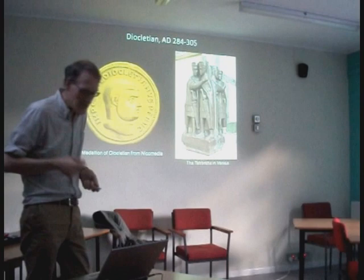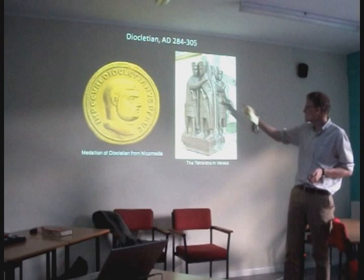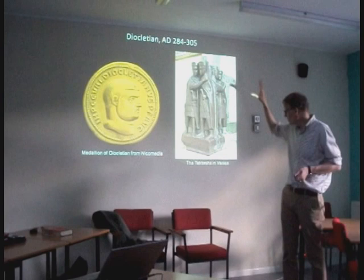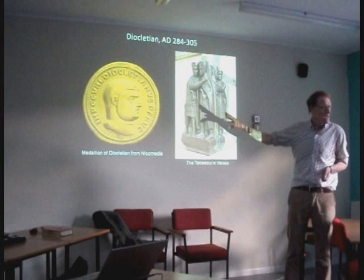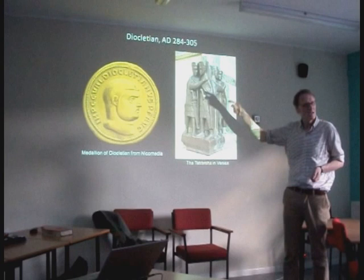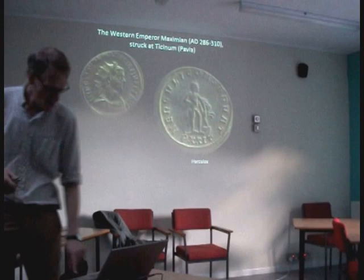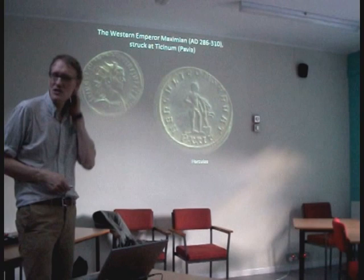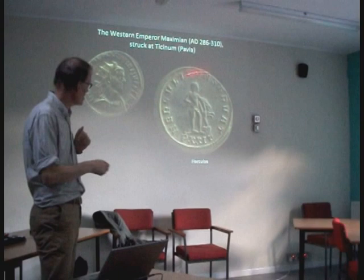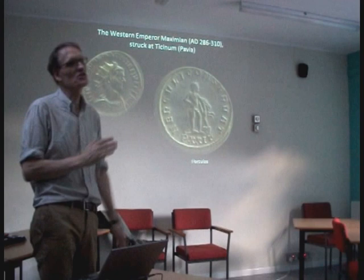Diocletian was the last central empire emperor represented with his co-emperor Maximian. This is Diocletian and the tetrarchs — the four emperors: Diocletian, Maximian, Constantius and Galerius — on the corner of St. Mark's in Venice, which came originally from Constantinople. It's been looted several times. The emperor in the West, Maximian, had Hercules as his companion protective god: Hercules my protector, as the inscription says. These are the latest coins of the central empire, up to the 280s. They stop about 285. Why? Because we have the British Empire.